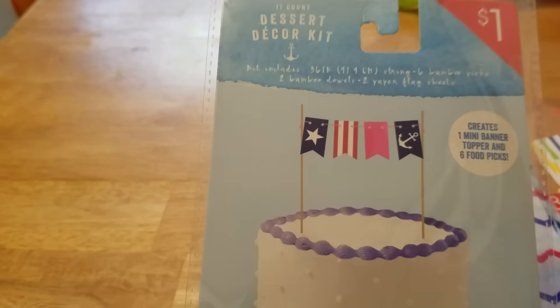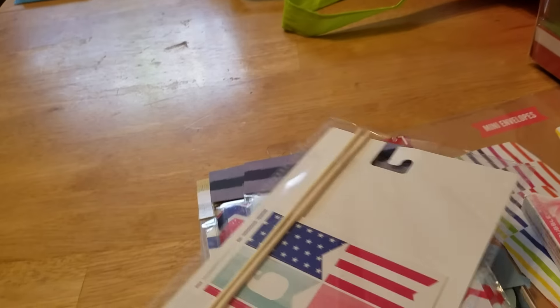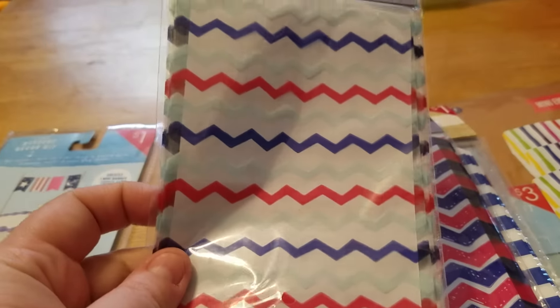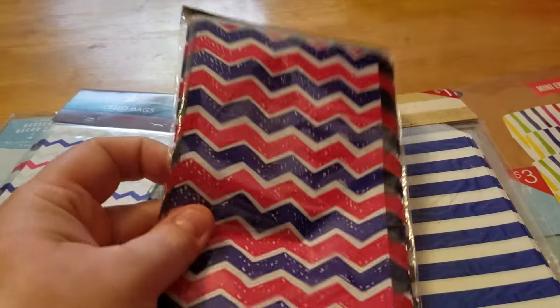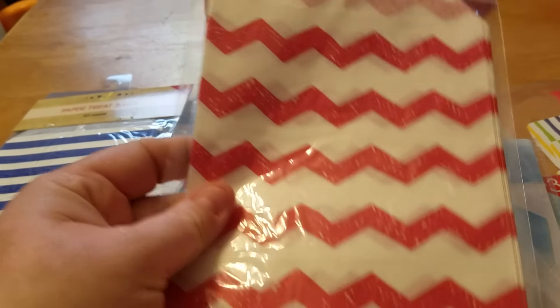I got this pack — it's a dessert decor kit, but I thought I could use them in pocket letters, you know, like the little flags and stuff. And then I got some of these bags, and these bags, and these bags, and these.